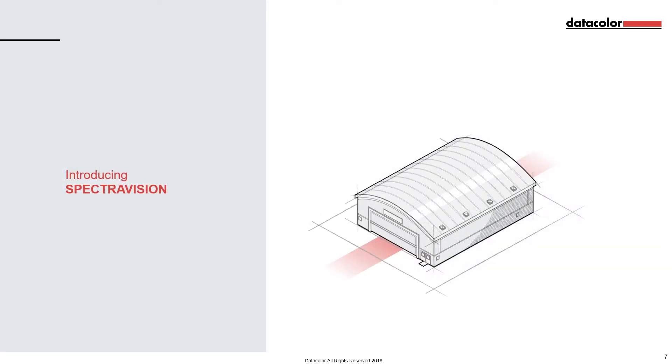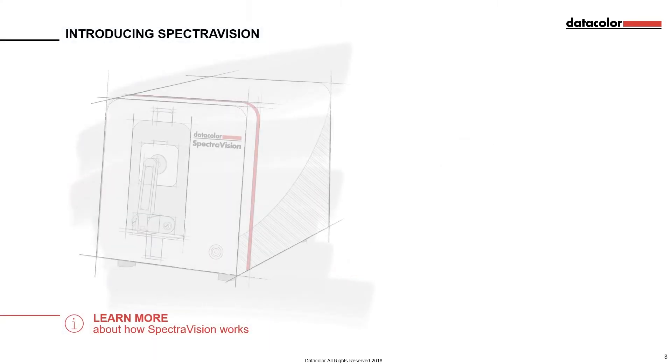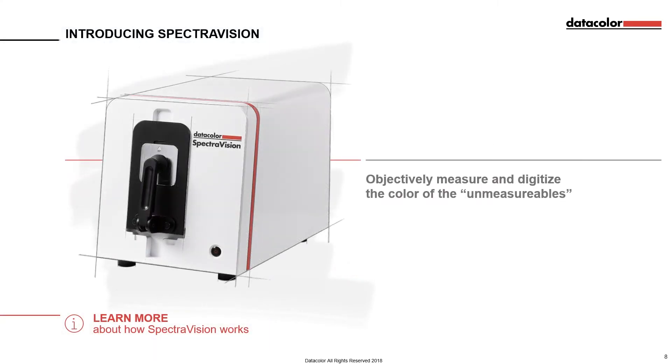Introducing SpectraVision from Datacolor. SpectraVision is a revolutionary new colour measurement solution that enables retailers and suppliers to objectively measure and digitise the colour of the unmeasurables — anything from prints and trims to yarns and lace and more.